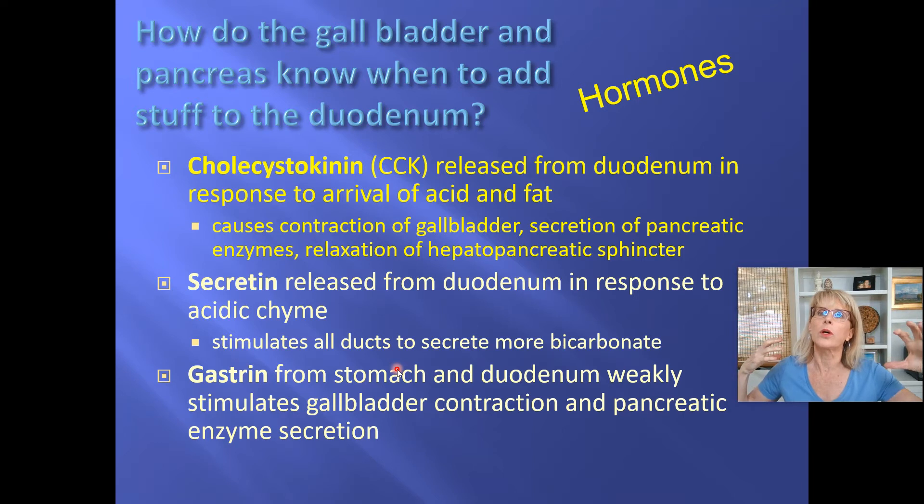Cholecystokinin will find target cells in the pancreas, and those target cells will squeeze and send in bicarbonate and digestive enzymes into the duodenum. And when the cholecystokinin reaches the gallbladder, the gallbladder smooth muscle will squeeze and send a squeeze of that ultra-concentrated bile into the duodenum.